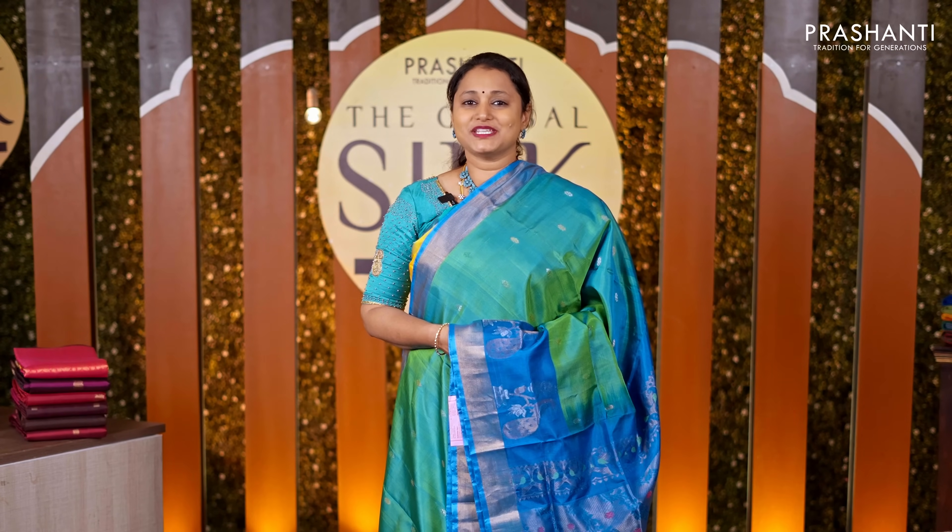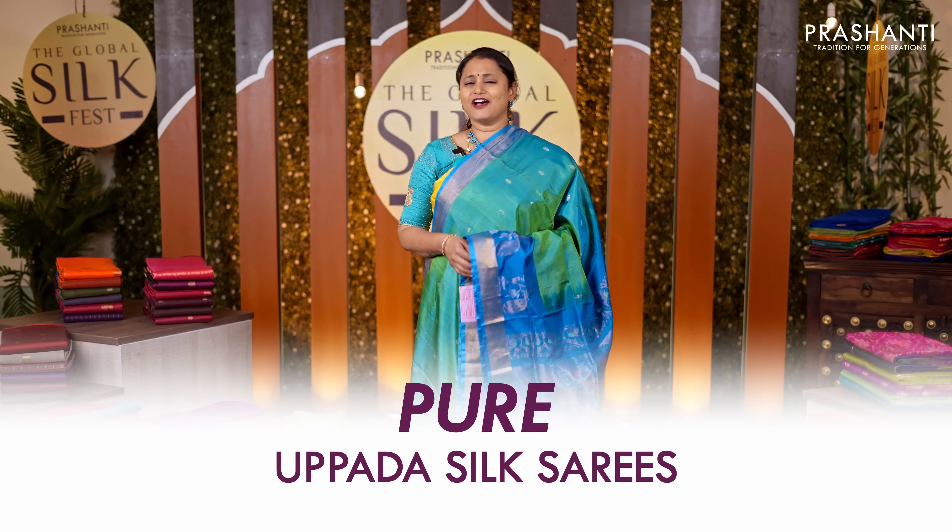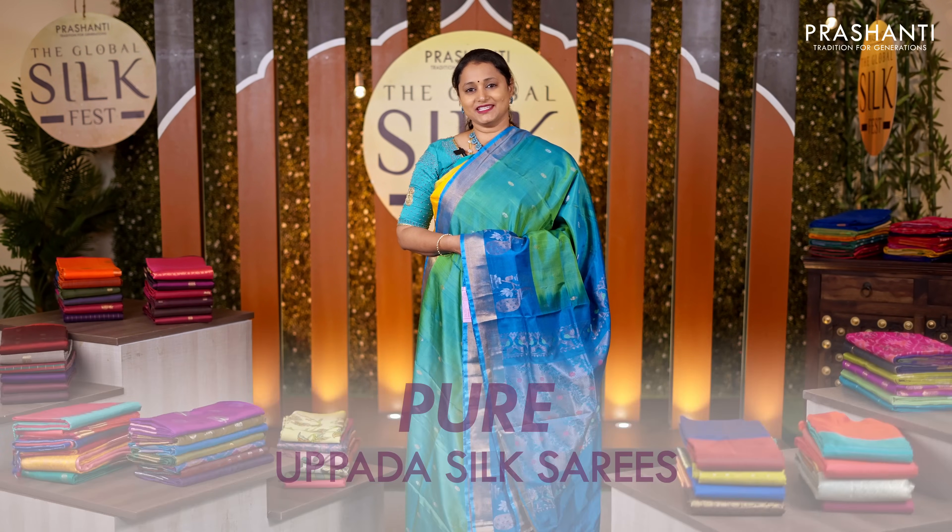In this video, I'm going to take you through a lovely collection of pure Upada silk sarees. We have beautiful designs and lovely patterns to be showcased. All these are pure silk sarees and are silk mark certified. The zari used is half fine zari. Let's get started.